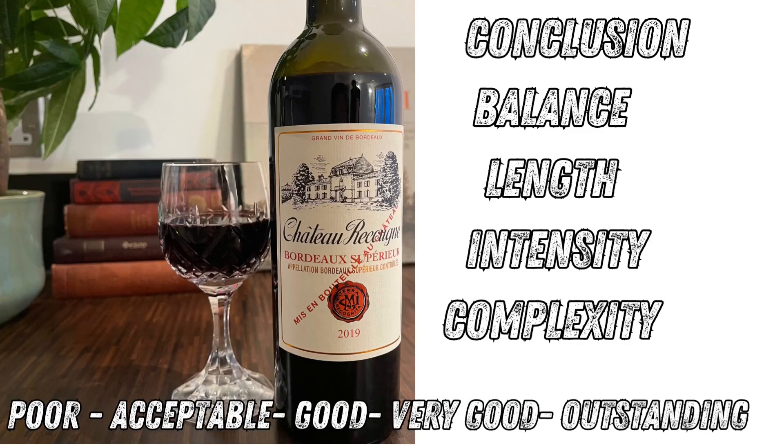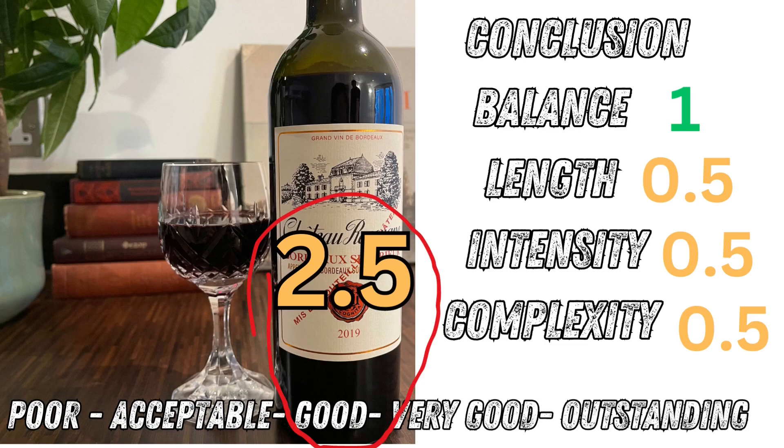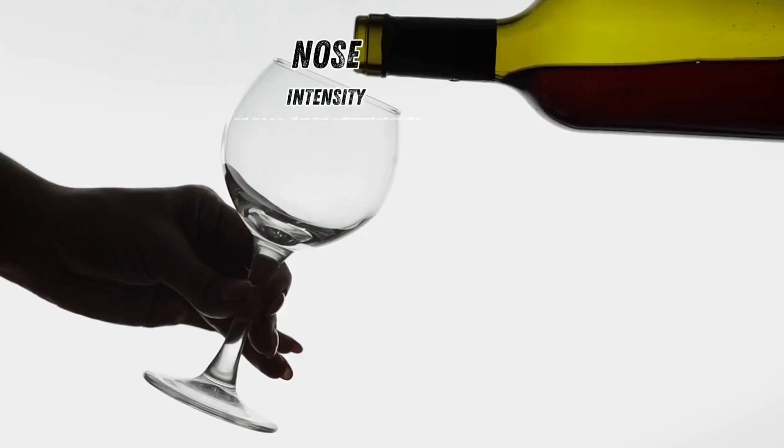We bring all of this together for the conclusion to evaluate the wine using BLIC - that's Balance, Length, Intensity and Complexity. You score each category with either 0, 0.5 or 1. With this score you then grade the wine as either poor, acceptable, good, very good or outstanding. In my case, it's got a pretty good balance with medium intensity, acidity and tannins, so I give it a 1. Length is medium, so 0.5. Intensity wasn't that full-on but wasn't hard to taste either, so 0.5. In terms of complexity, I could identify a handful of flavours but not many secondary or tertiary ones, so 0.5. Total score of 2.5, which equates to good - no surprises there from a reasonably priced wine. And now we've learned a systematic way to judge and pick out wines better suited to our needs.